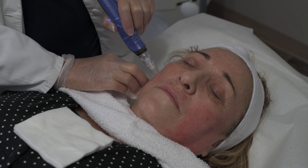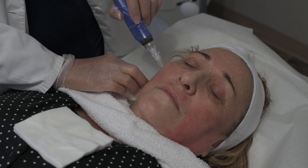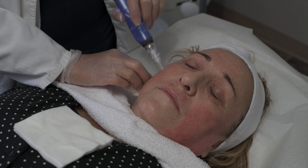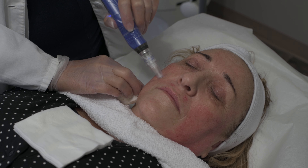Here we are with Sandra Morley, our nurse on staff here at About Face, and she's doing a microneedling procedure, which doesn't take very long. We numb the skin first, and as you can see, our patient here is quite relaxed having it done.